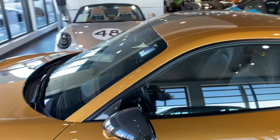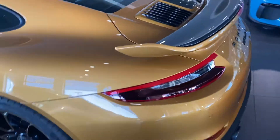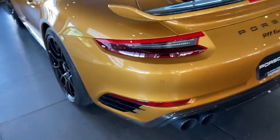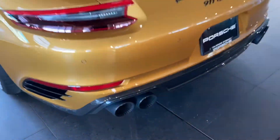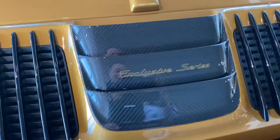All the carbon fiber pieces: carbon fiber hood, carbon fiber spoilers, carbon fiber roof, and special painted wheels with laser etching to reveal the gold. Carbon fiber rear splitters as well. Love the exclusive series badging throughout.